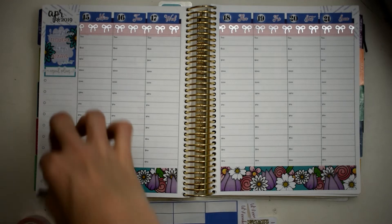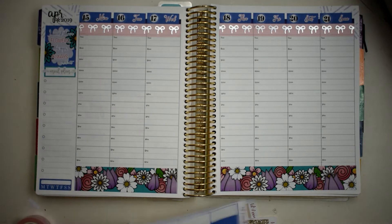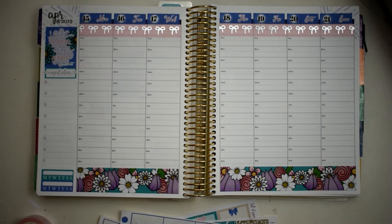I want to put two of my habit trackers in because I forgot to do these in my last one. I still tried to keep up with what I was doing, but this is for my vitamins and water, so we'll put those there.